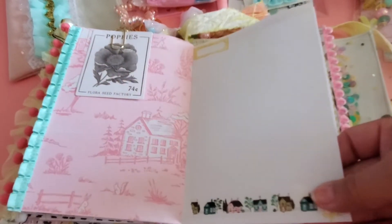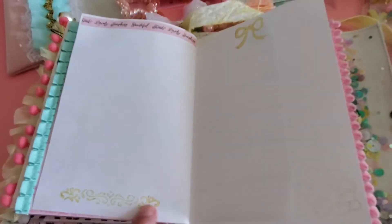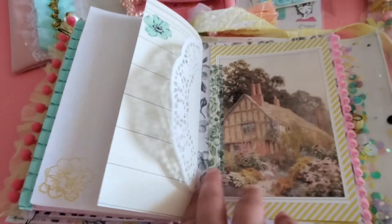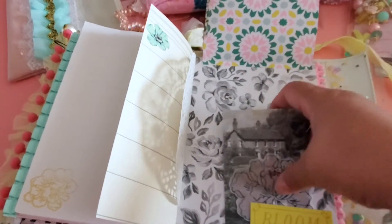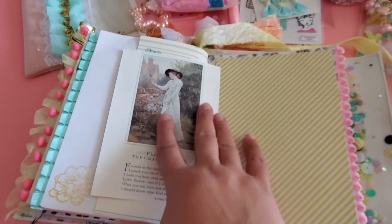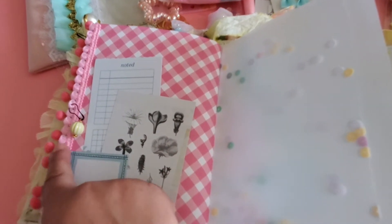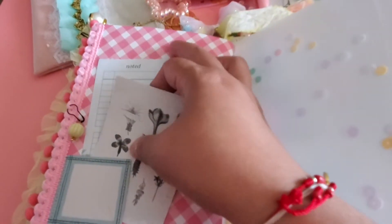She has another paper clip here to hold things. She used washi tape — I have washi tape for this collection but never know how to use it, so this is an awesome idea. Look at how beautiful! Then this is a flap that flips up with a tuck spot — and it opens! Oh this is gorgeous. She used what looks like flat pom-pom trim — look at how beautiful.